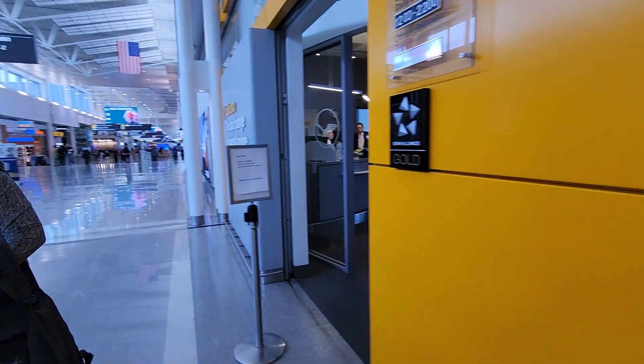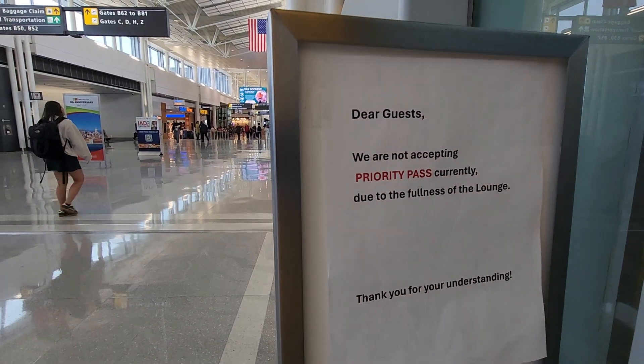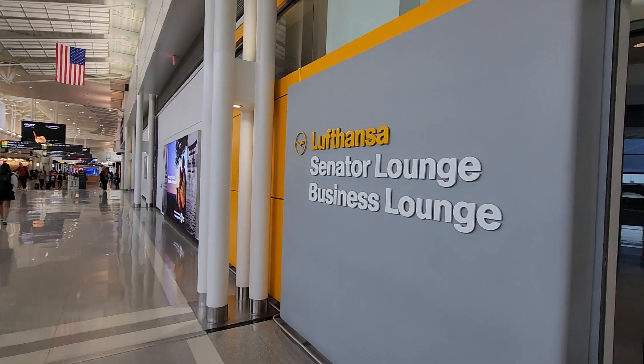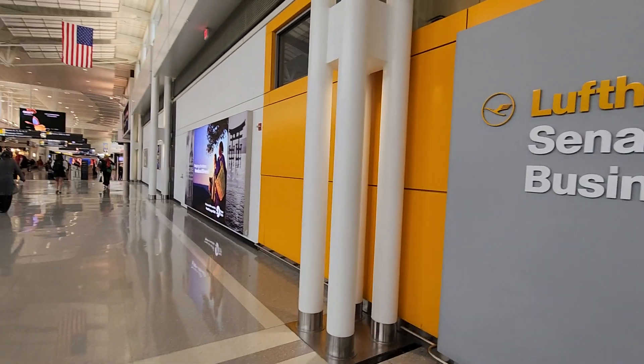They're not accepting Priority Pass currently due to the fullness of the lounge. It's full right now — it's a beautiful lounge.